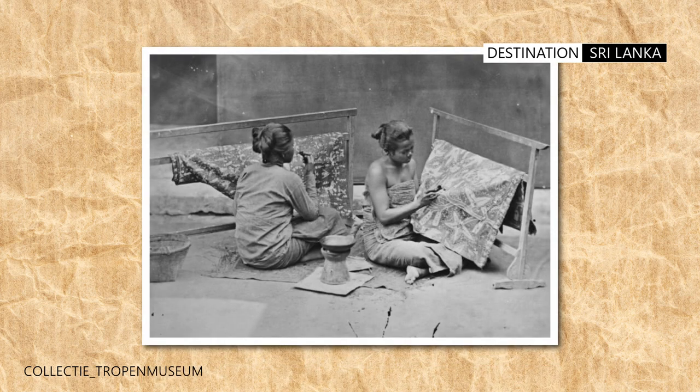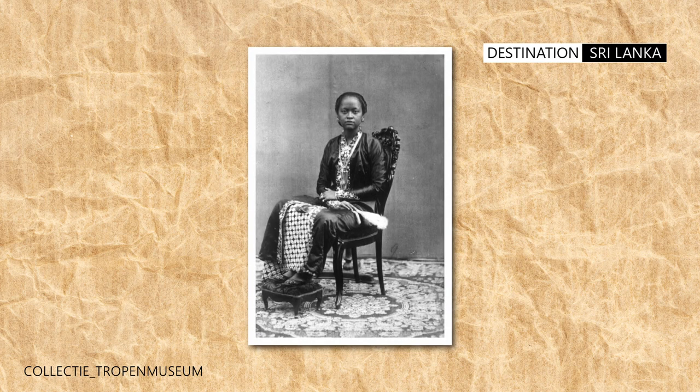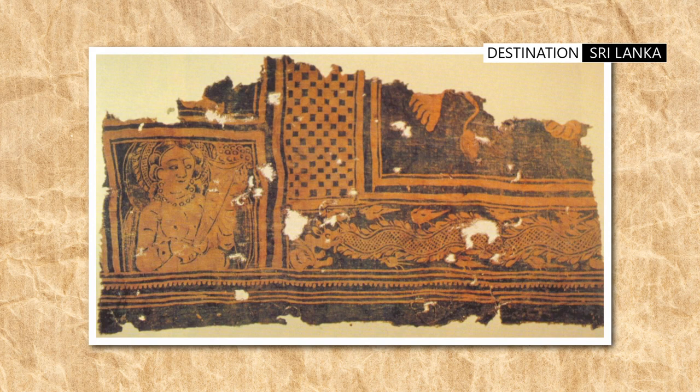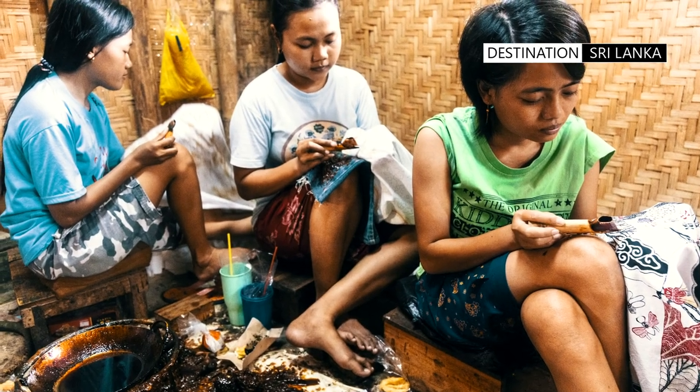The word batik is derived from the Javanese term 'embatik', which means wide and dots. The artistry of batik is an ancient wax-resist dyeing tradition using fabrics. This craft originated in Java, Indonesia. Garments made using the technique of batik are an integral part of Indonesian lifestyle and culture.